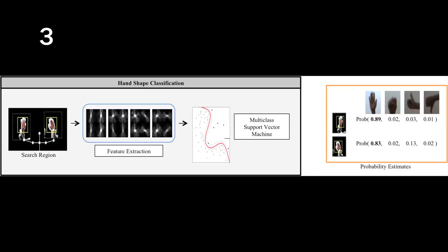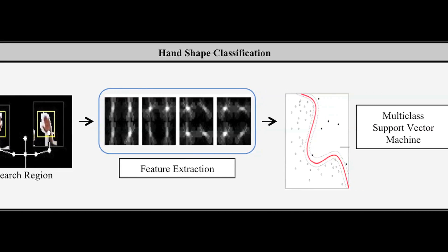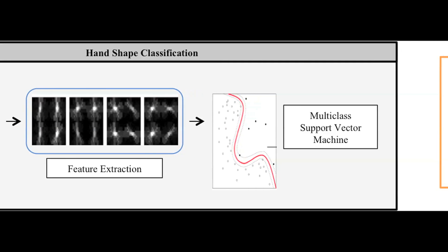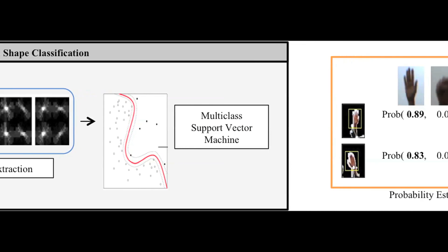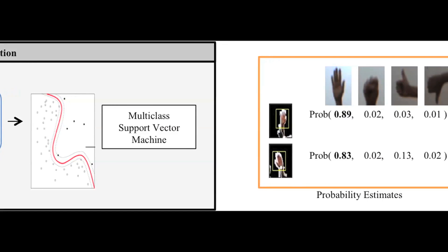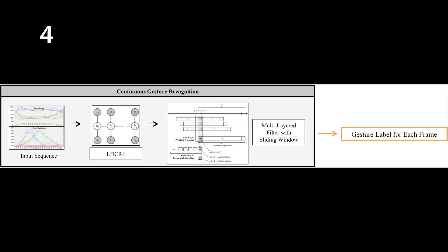Third, once we know the body posture, we know approximately where the hands are located. We search around each of the estimated wrist positions, compute visual features in that region, and estimate the probability that what we see there is one of the known hand shapes used in aircraft handling — for example, palm opened, closed, and thumb up and thumb down.